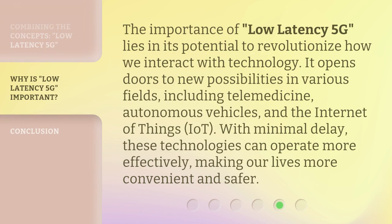The importance of low latency 5G lies in its potential to revolutionize how we interact with technology. It opens doors to new possibilities in various fields, including telemedicine, autonomous vehicles, and the Internet of Things, IoT. With minimal delay, these technologies can operate more effectively, making our lives more convenient and safer.